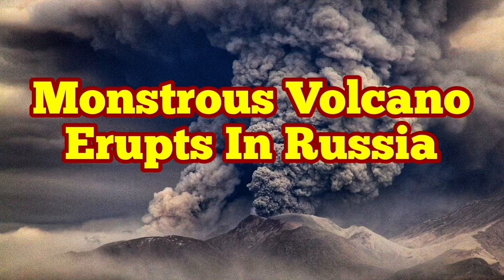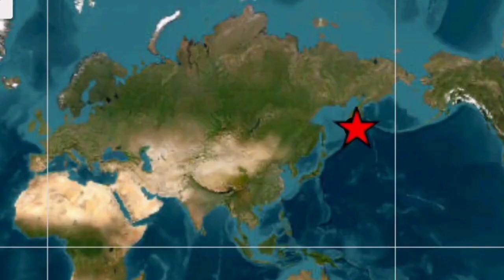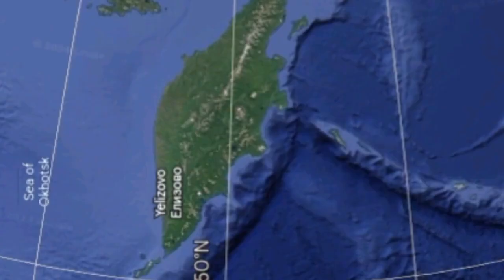Imagine a volcano like Mount St. Helens of the United States of America erupting every year. This is Shiveluch volcano — a better version of Mount St. Helens, located in the Kamchatka Peninsula of Russia in the North Pacific Ocean.